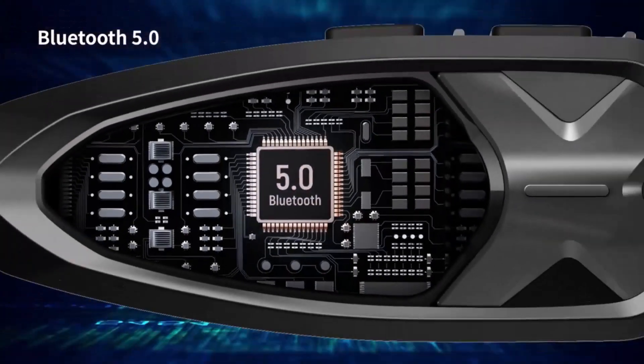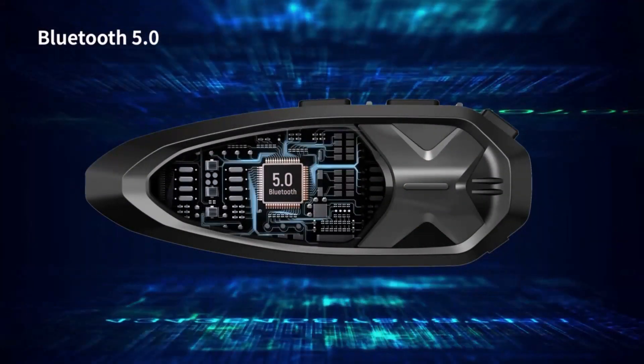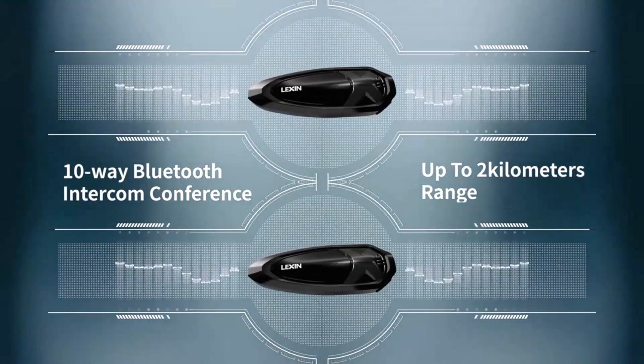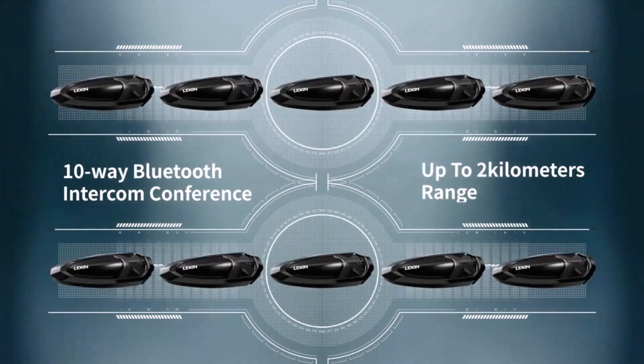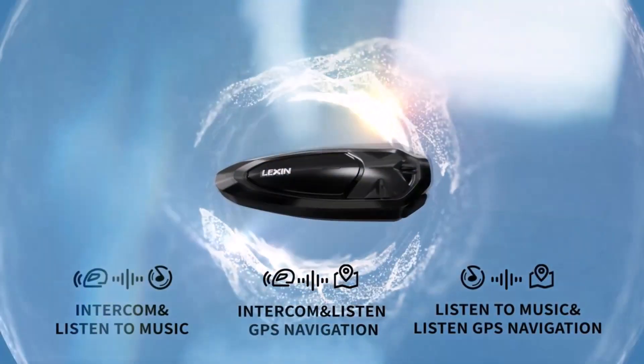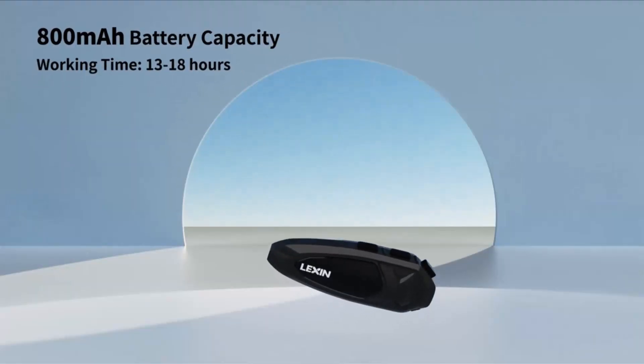Most motorcycle Bluetooth headsets consist of two main components: a control unit that attaches to the helmet, and a set of speakers and a microphone that are integrated into the helmet. The control unit is usually mounted on the side of the helmet and can be operated using voice commands, buttons, or a remote control mounted on the handlebar.